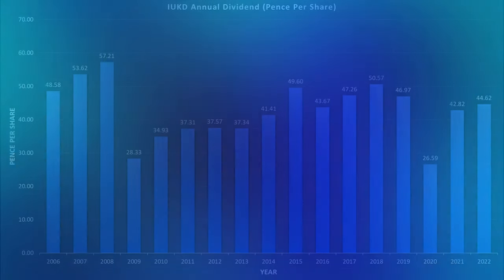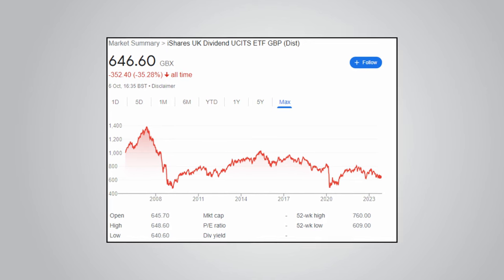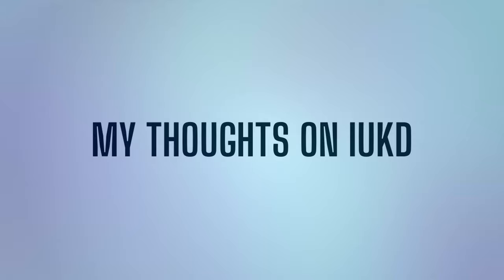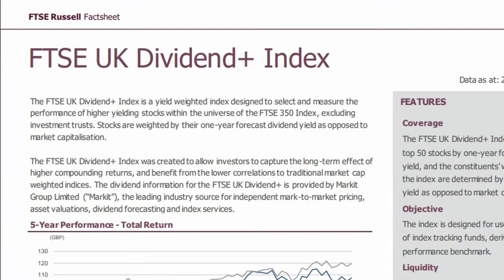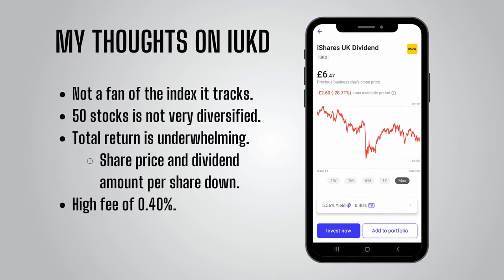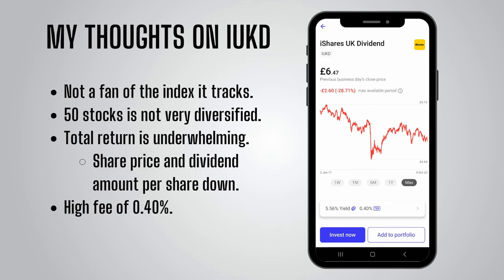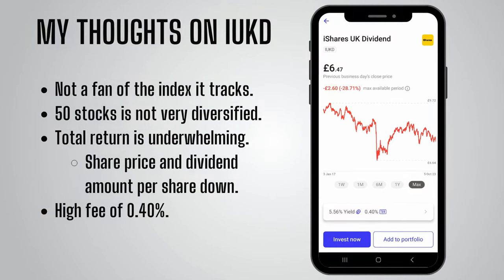So your real income would be drastically less. This decrease in dividend amount per share would not be too bad if the actual value of the shares had grown over time, but as we have seen, the share price has also declined for IUKD. To sum up my thoughts on IUKD — and remember these are my thoughts only and not a recommendation either way — I'm not a fan of the overly simple way in which the index picks stocks. Picking and rebalancing based almost entirely on forecast dividend yield does not really seem good to me. I'd also note that 50 stocks is not very diversified for an ETF, although it is probably more than you could manage yourself if you're building your own dividend stock portfolio. The total return is very underwhelming, with both the share price and the dividend amount per share declining since its inception. Due to that, I'd say the high fee of 0.4% is unjustified for this ETF.